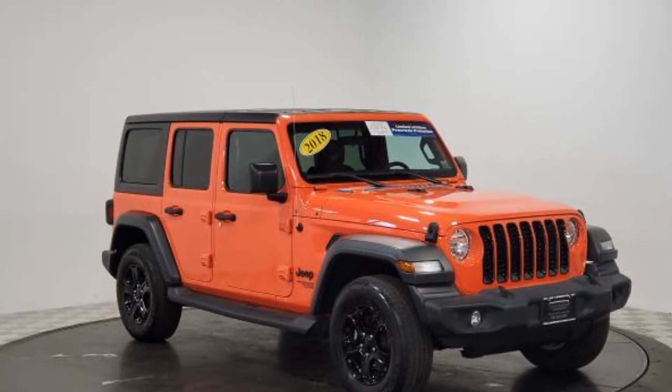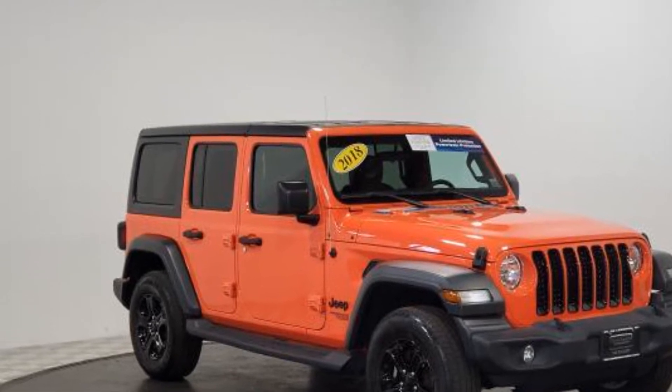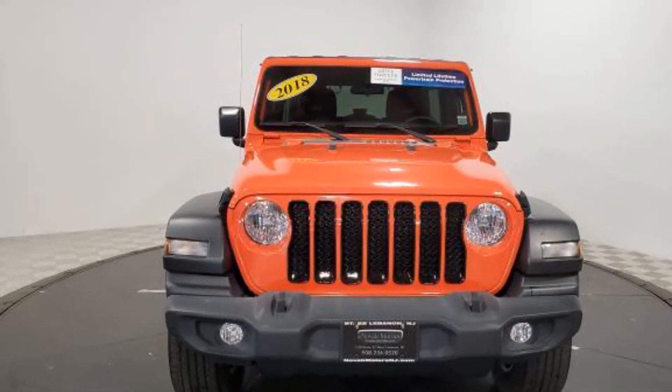2018 Jeep Wrangler Unlimited. With less than 18,000 miles on the odometer, this SUV offers space as well as power and performance.